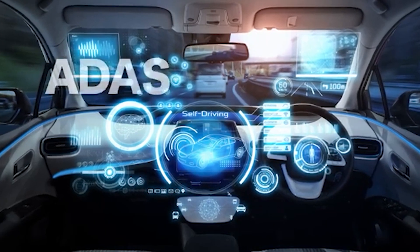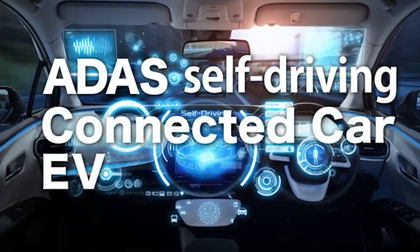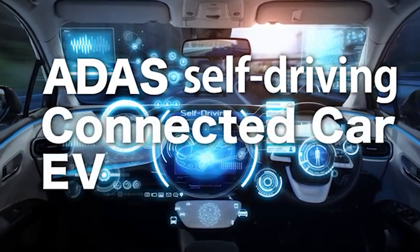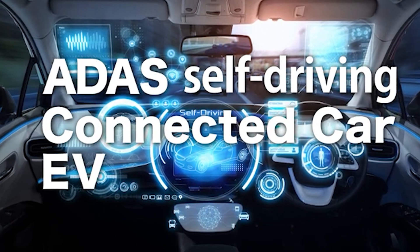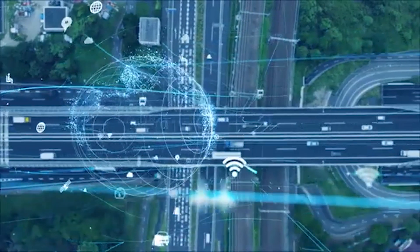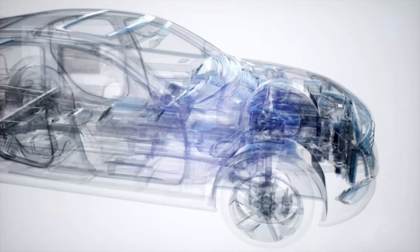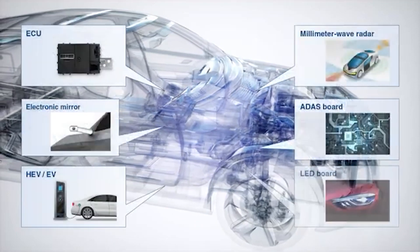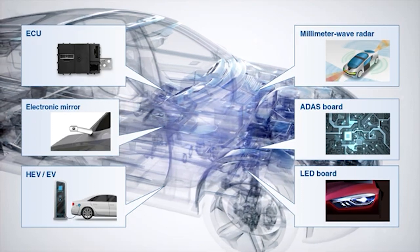In the automobile industry, electrification of critical safety parts is advancing due to the progress and development of ADAS, automatic driving, electric vehicles, and so on. Because the failure of these on-vehicle electric components involves risk of impairing safety, a production line that requires minimum skill and man-hour and autonomously maintains high quality is required, while increasingly higher quality is demanded.